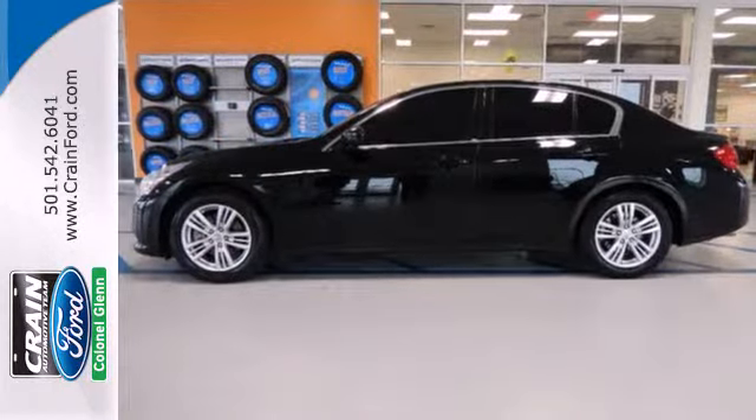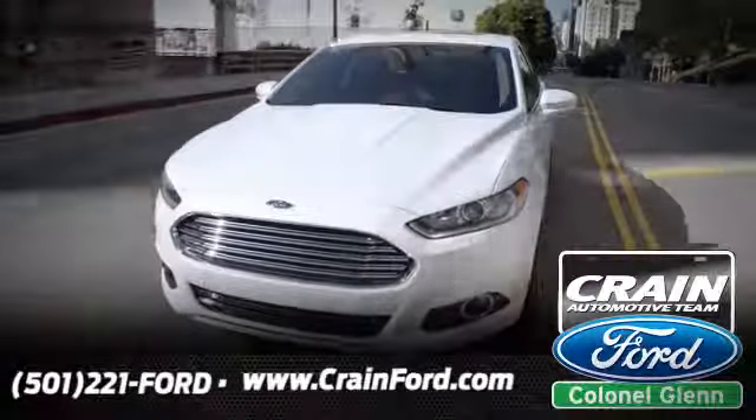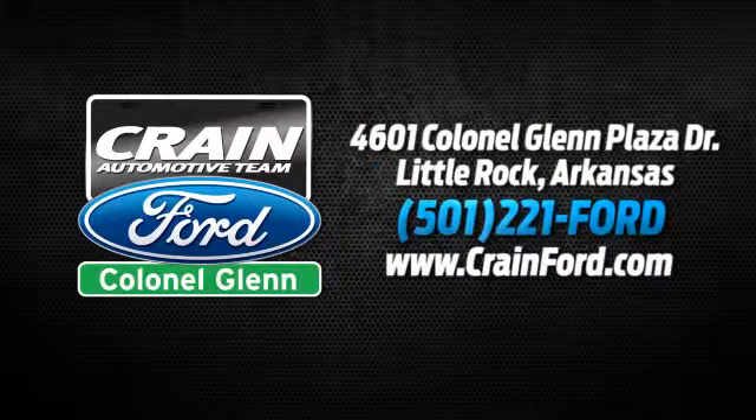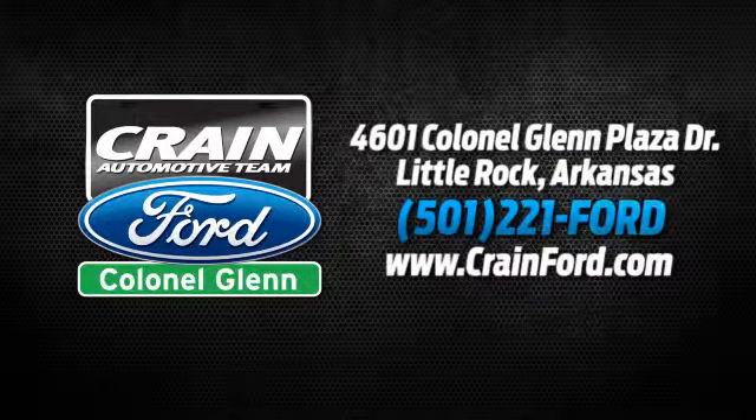You need to see it for yourself today. Crane Ford Colonel Glenn — we look forward to meeting all your automotive needs. We're conveniently located at 4601 Colonial Glenn Plaza Drive in Little Rock, Arkansas.